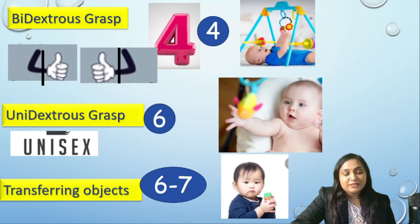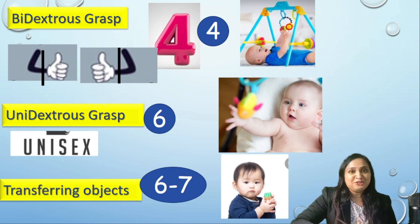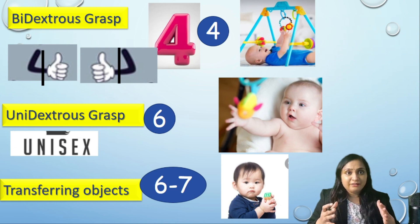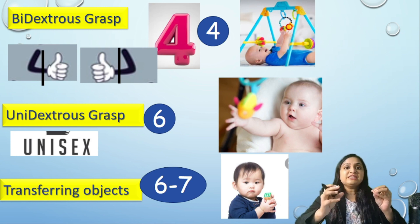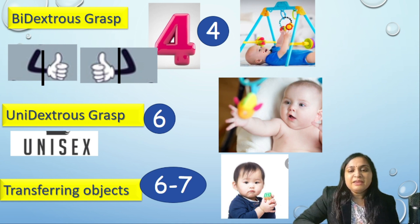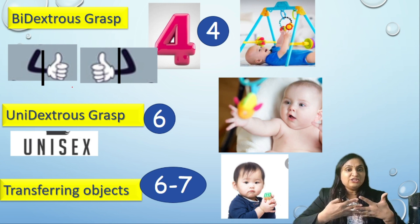Milestones involving grasping — we are going to learn with images so it will be easy to remember. First, Bidextrous grasp is a two-hand grasp. When anything is placed in front of the baby, he tries to reach it with both hands, as demonstrated in this picture with the baby approaching the rattle using two hands. This is called Bidextrous grasp, developed at the age of 4 months. You can remember the number 4 as two 4s approaching each other.